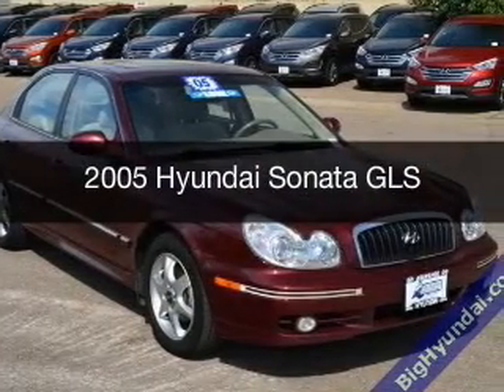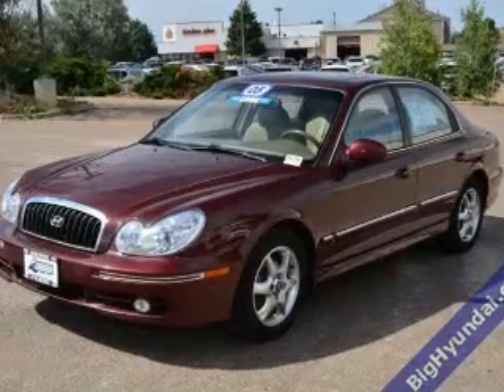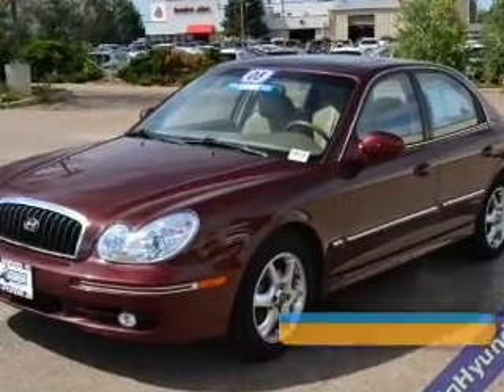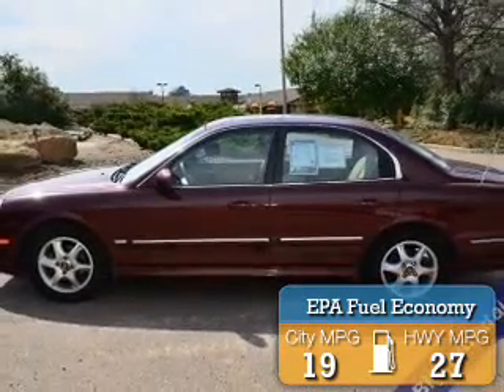This is a used 2005 Hyundai Sonata, powered by front-wheel drive, a six-cylinder engine, and a four-speed automatic transmission. Great fuel efficiency saves you money by requiring fewer trips to the gas station.